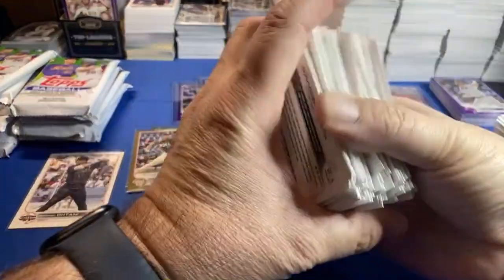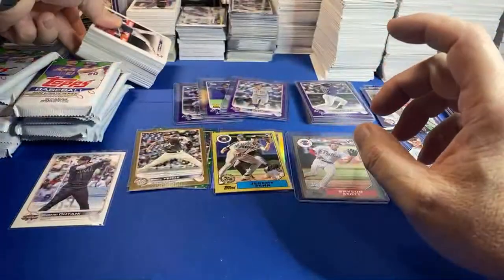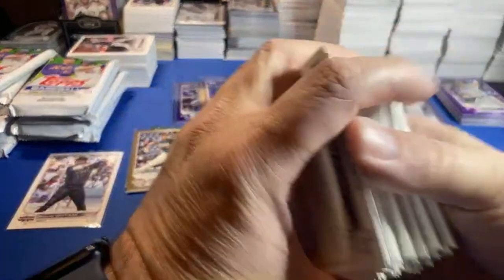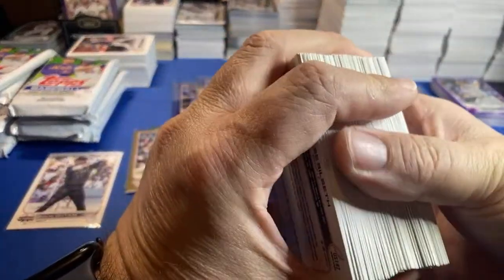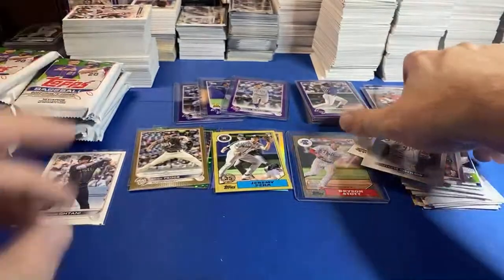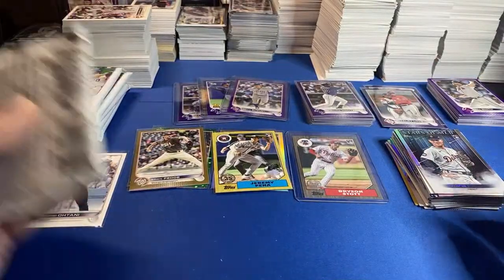I need to move some of these base cards out of the way. Little football today. Jeff opened some hobby chrome and didn't realize how tough it was to pull the Judge Gold Chrome mitt — yeah, man, seems like it should be easy.